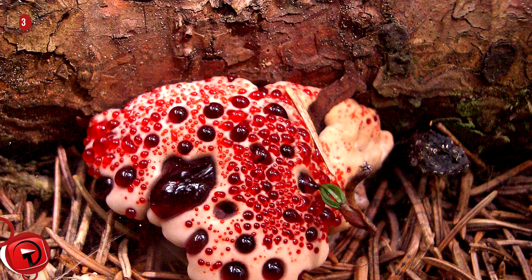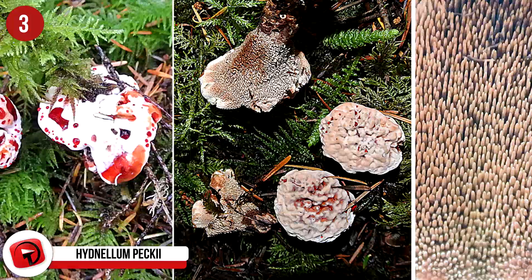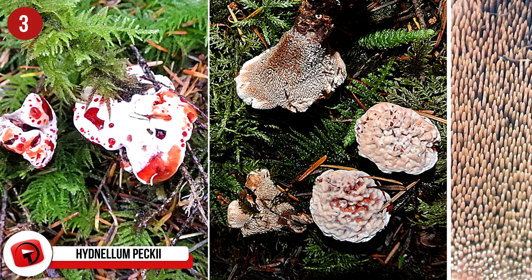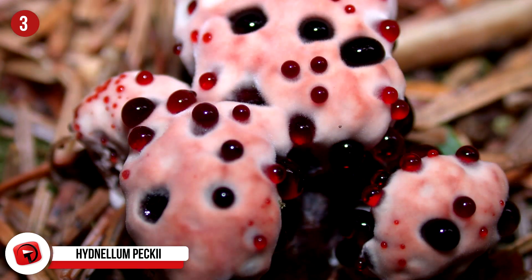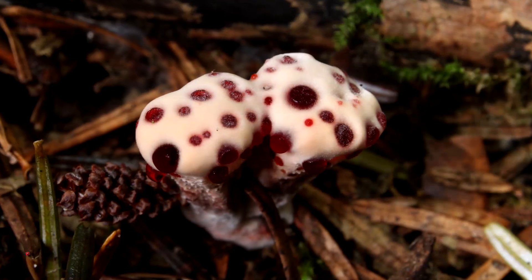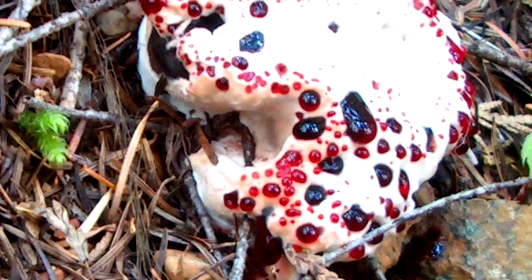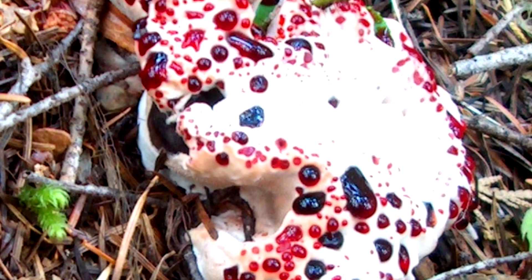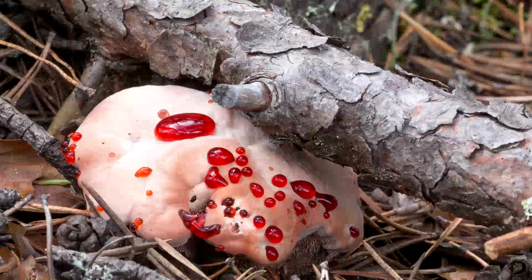3. Hydenellum pekii. This bizarre-looking plant is a fungus in the family Bankeraceae and is most definitely not edible, although it's not toxic. It's known for its crazy appearance with spores on the surface of tooth-like appendages or vertical spines that hang down from the bottom of the fruit bodies. Typically they're found in Europe and North America, but more recently it was found in Iran and Korea. They appear to bleed out as they ooze a fluid that is bright red due to a pigment known to possess some anticoagulant properties similar to heparin.